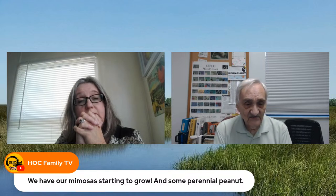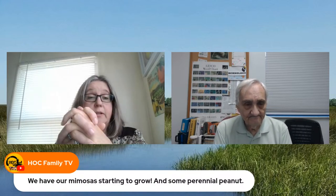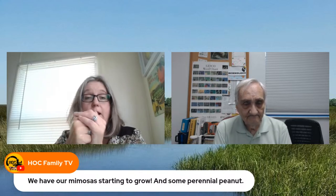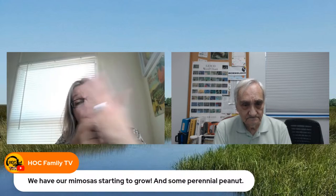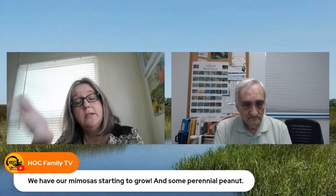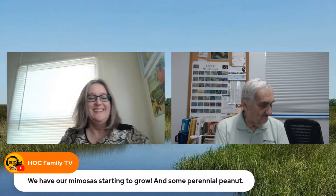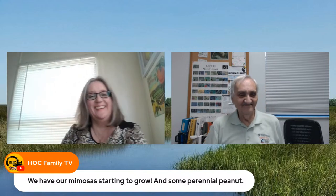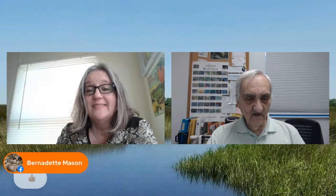I'm glad that only happened once, because I've actually issued a challenge in some of my videos: if you get a soil test back that says you need to lime, I will eat a bug. That one legitimate case happened after I retired, so technically the challenge still stands.